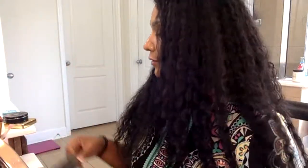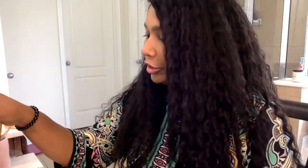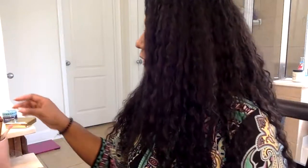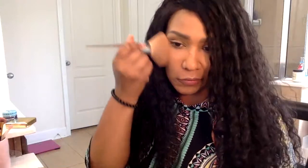Hi y'all, I'm back. I'm gonna do my makeup for a night out — I'm going to the Broadway show of Aladdin. It's in Houston, so we're gonna go check it out and see what it's all about. I've already got my foundation, powder, and things like that on from earlier, so it's not really fresh, but I'm gonna freshen it up a little bit. I have this Kat Von D powder I bought a while back — let me check the color. Yeah, it works — it's tan.